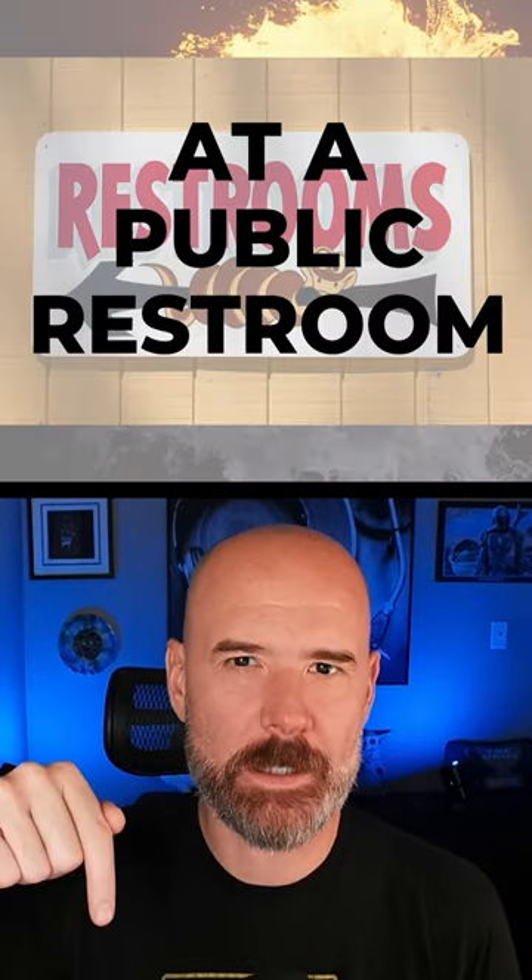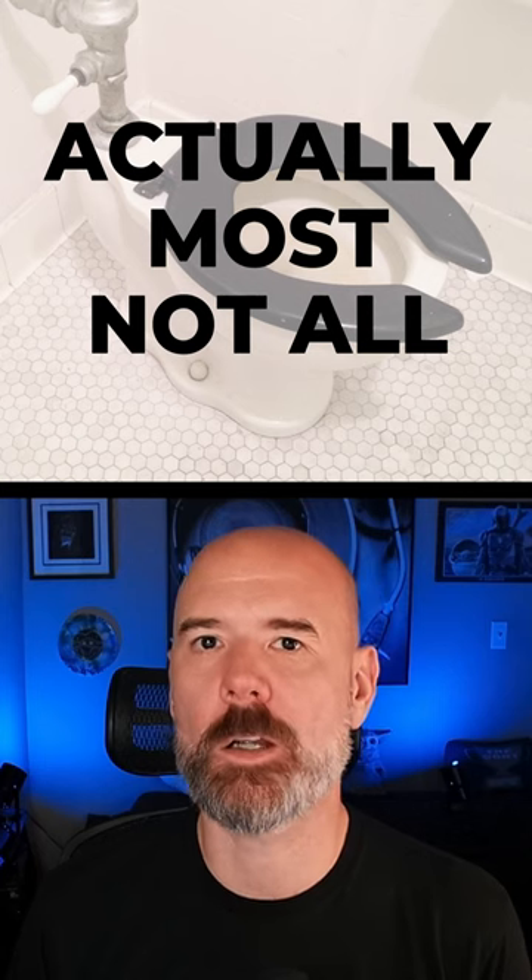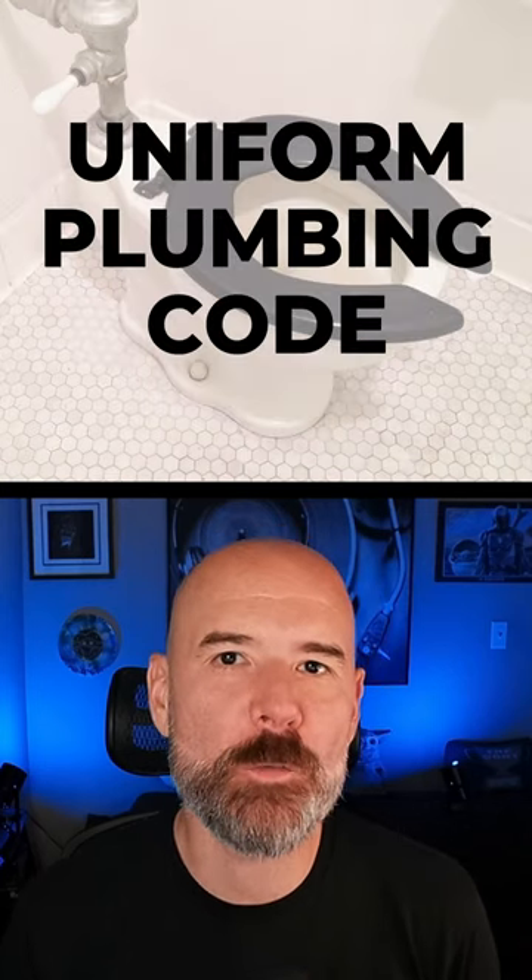The next time you go to the bathroom, take a look at the seat. They're all shaped like a U with the front part open. This is because of the Uniform Plumbing Code. These codes aren't laws, but there are a lot of municipalities that follow pretty much what's written. So what purpose does that small gap at the front of the seat serve?